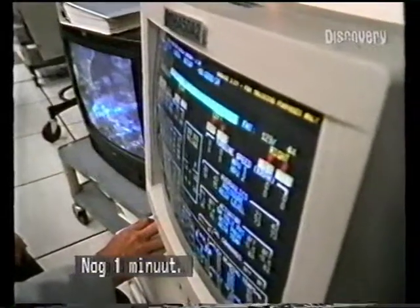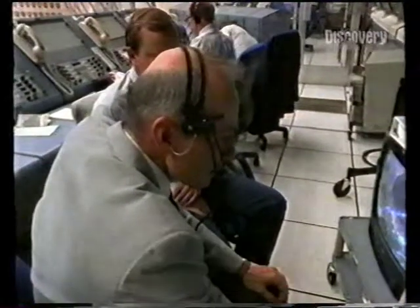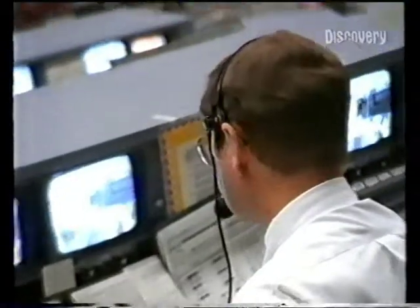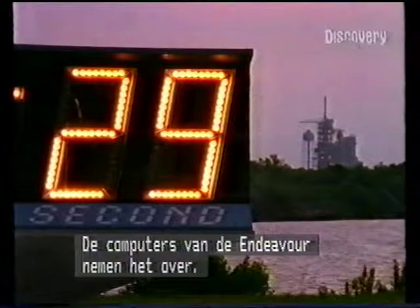T-minus one minute. Now turning off the joint heaters on the solid rocket boosters — done with that. TLSS go for auto sequence start. Endeavour's computers now controlling.